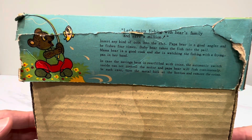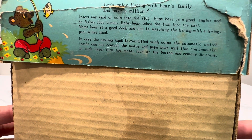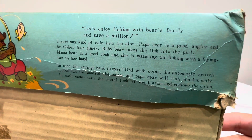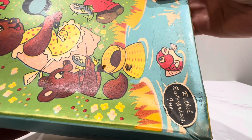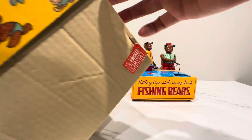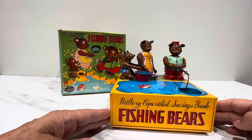This says 'Let's enjoy fishing with bear families and save a million' — could you imagine saving a million? It would take you a million years with this thing. Insert any kind of coin, yada yada, and in case it overfills, remove the coin. I believe this is an electromagnet. The box is very colorful and crisp. There's a sticker on here that covers up the manufacturer. This says 'Rethel Enterprises' — that must have been a distributor. And here's your past inspection sticker. The gentleman sold it as non-working.